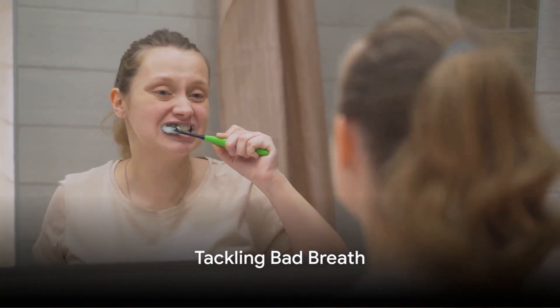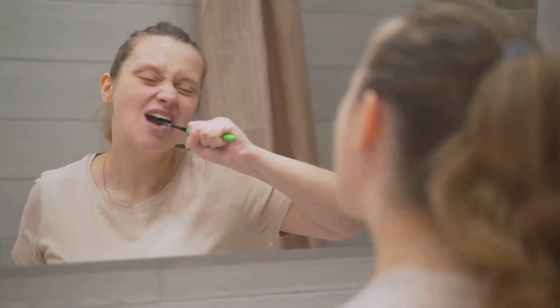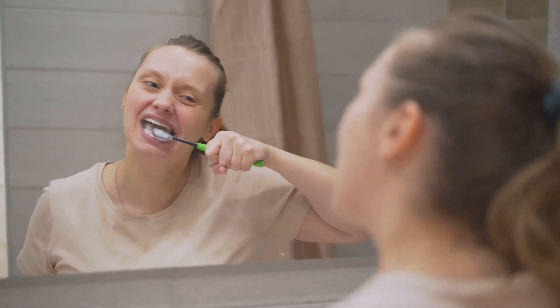But don't worry, tackling bad breath is within reach. Regular and thorough oral hygiene is key. Brush twice a day, floss daily, and don't forget to use a mouthwash.